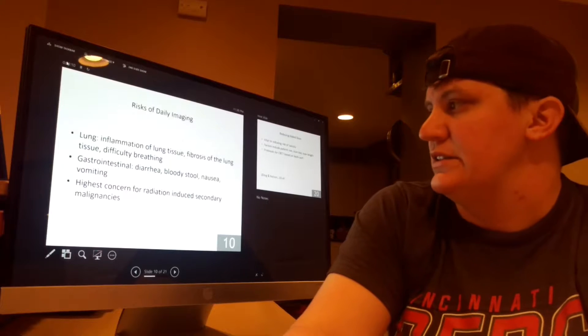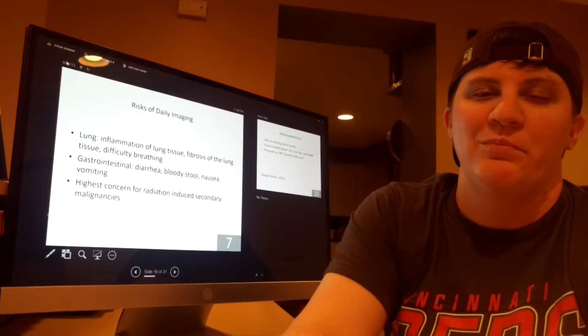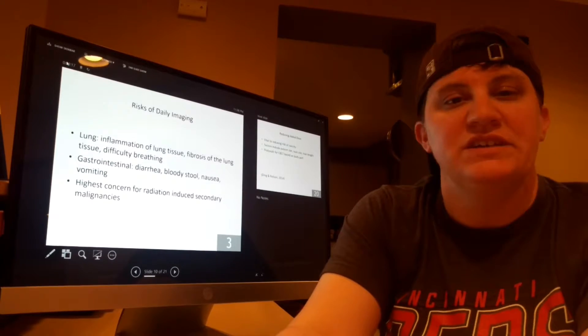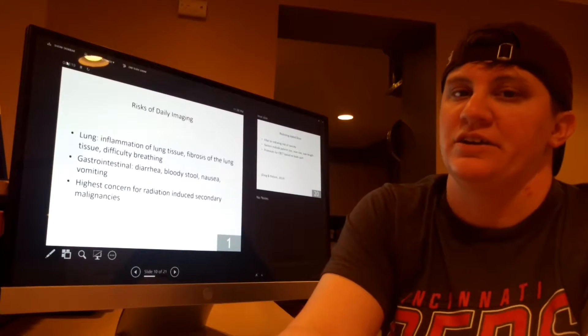Gastrointestinal toxicities could include diarrhea, bloody stool, and nausea and vomiting. And of course the highest concern is radiation-induced secondary malignancies.